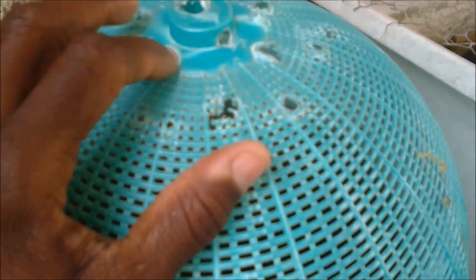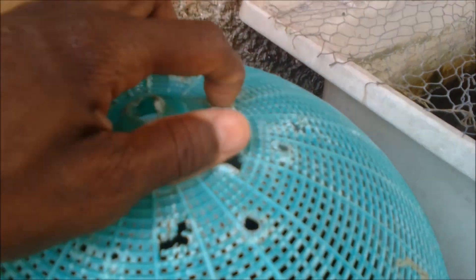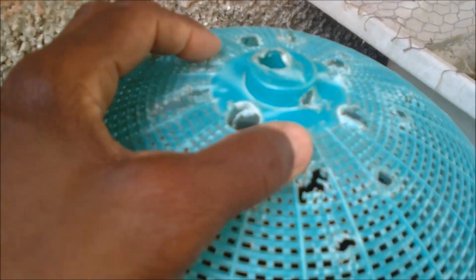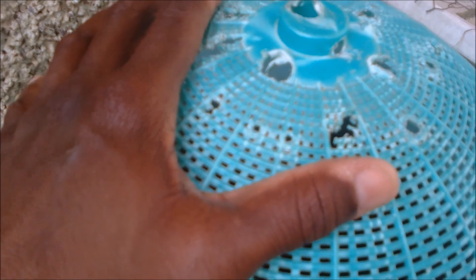To ensure that mosquitoes do not get to the eggs, I keep this cover over it. Although there are some holes in which mosquitoes could enter, this is a rare thing because the mosquito would have to spread its wings and actually navigate into the pond. This is what I use to encourage spawning amongst my tetras and my egg-bearing fish.